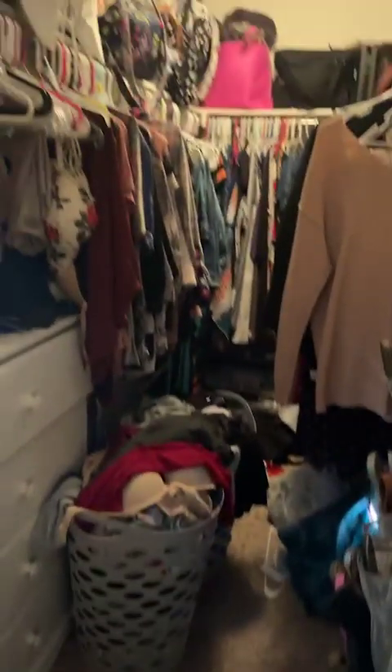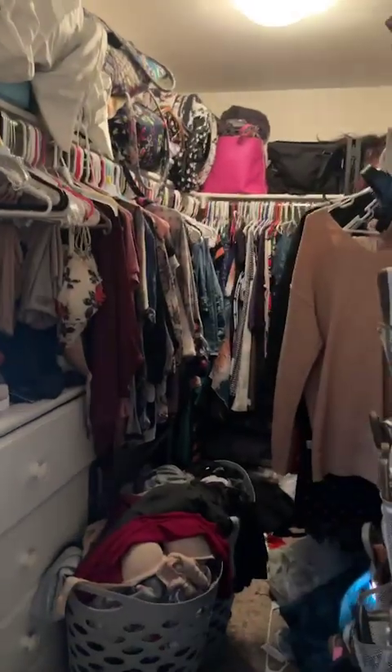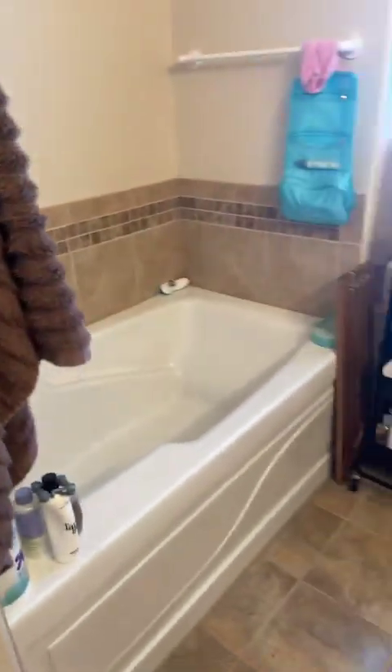Walk-in closet. And then the bathroom — two sinks, soaking tub, and a walk-in shower. So this primary suite has five pieces: shower, tub, toilet, and sinks. Really good size primary suite.